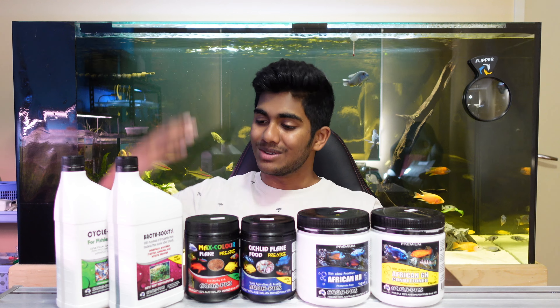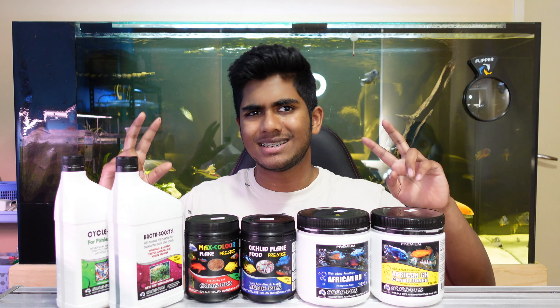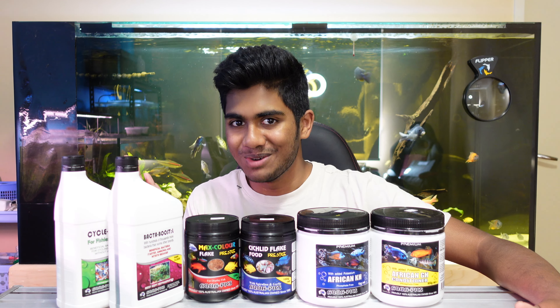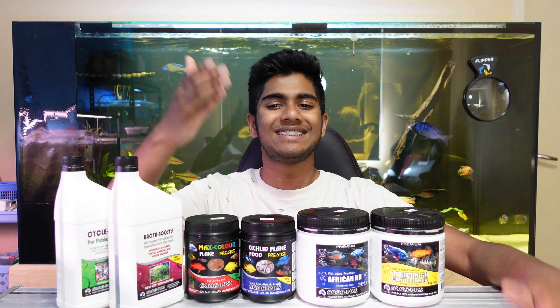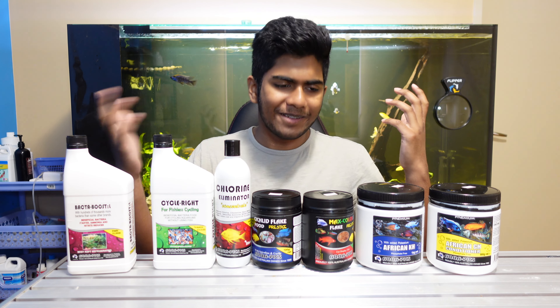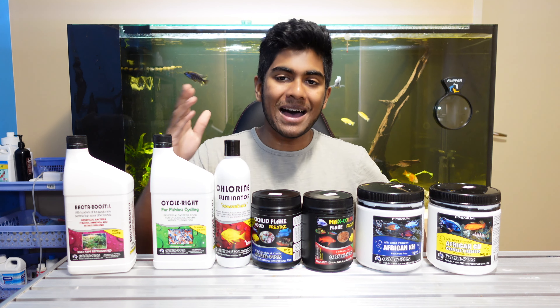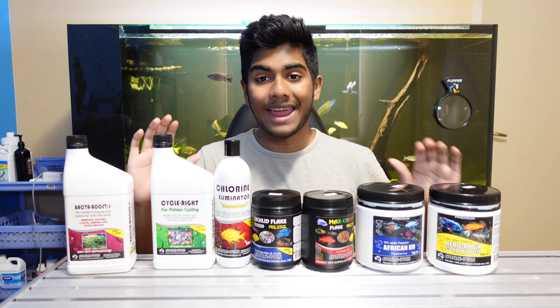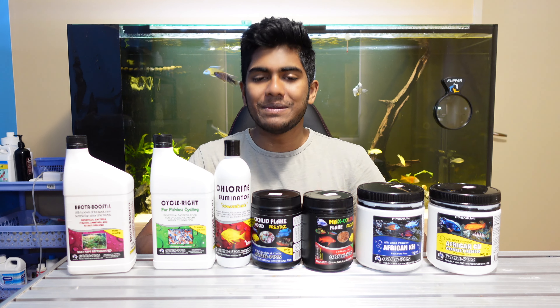Without further ado, let's get into this product unveiling — unboxing, walk-through, whatever it is — it's going to be a good video, so let's get into it. The costume changes are kind of becoming a regular thing at this point, but now we're going to look at all of these individual products and I really can't wait to show you all of them.